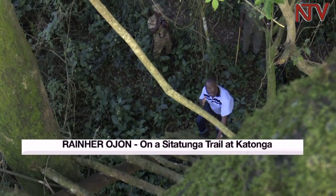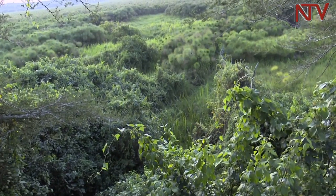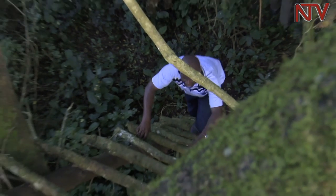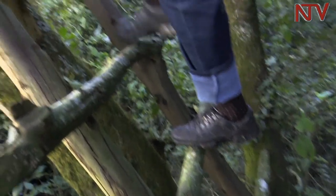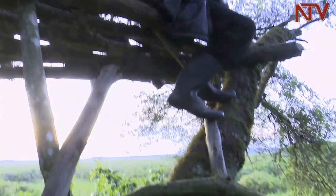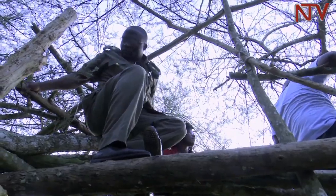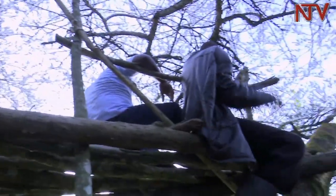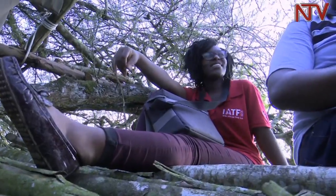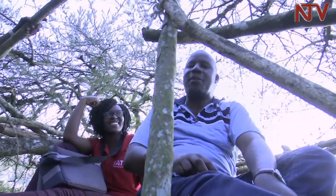We are now ascending up the ladder, which is about 15 meters, so that we can have a vantage position to view the sitatunga. There is an element of creativity by the Uganda Wildlife Authority on how tourists can view the sitatunga as they move out of their swampy marsh habitat at dusk or dawn. It's just awesome here — we are waiting for the sitatunga, and it's amazing to be away from the city and be up in a tree like some monkey.